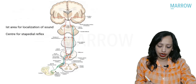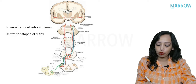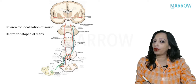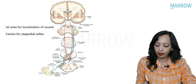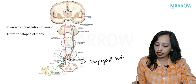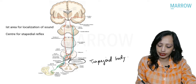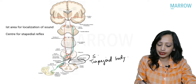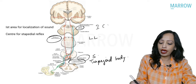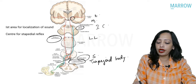From the cochlear nerve, fibers go to the cochlear nuclei. From here, most fibers cross to the opposite side through the trapezoid body, while some follow the same side. Then we have SLIM: superior olivary complex, lateral lemniscus, inferior colliculus, and medial geniculate body.